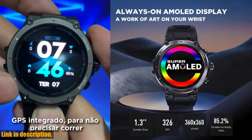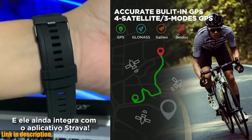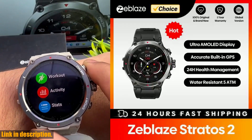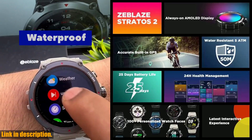But that's not all — the Zeblaze Stratos 2 also features extensive health monitoring capabilities, including wrist-based heart rate monitoring, pulse ox blood oxygen saturation monitoring, and more. It's also water-resistant up to 50 meters, making it perfect for all your outdoor adventures.